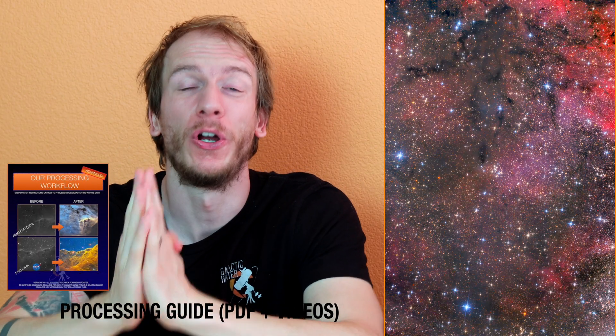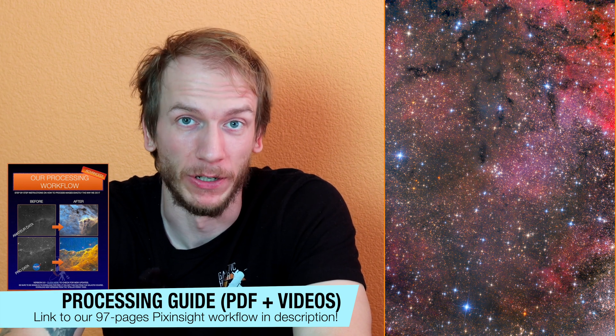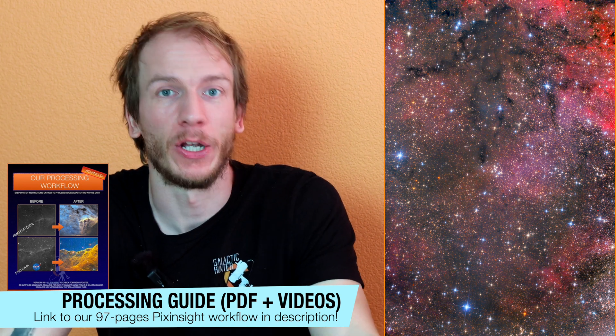The best time to capture it is in the summer, which is right now! M29 is, in my opinion, the most underrated cluster in the entire Messier catalog — even in the entire night sky.